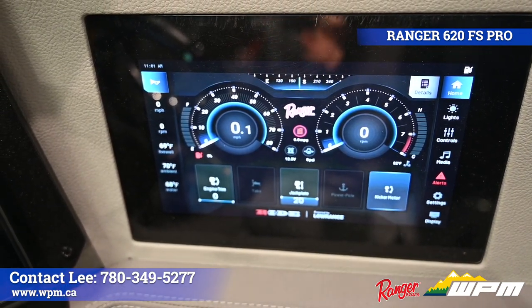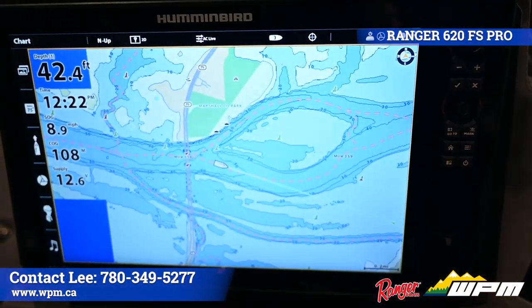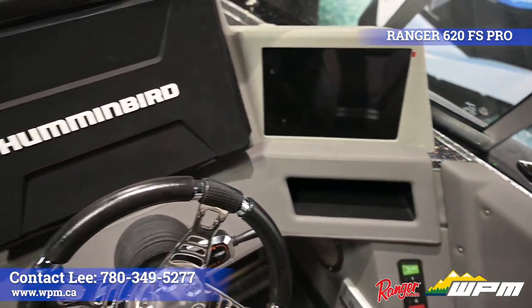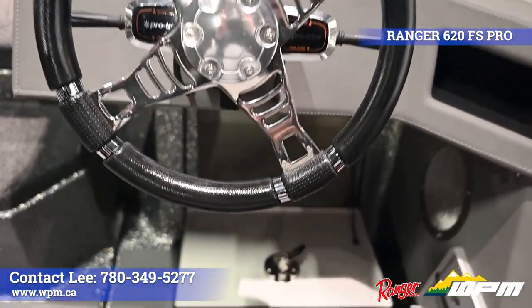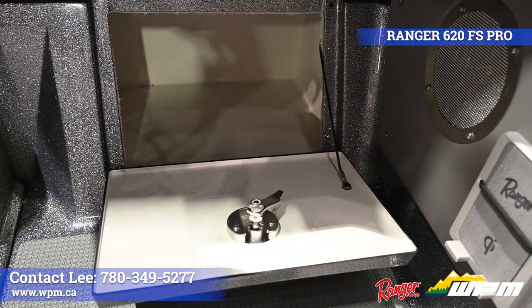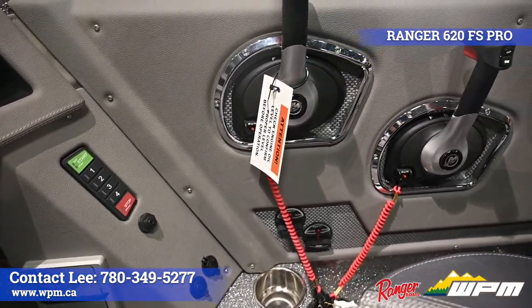The RIDE display controls systems such as ignition, security, lighting, and live wells. The 15-inch Humminbird Solix Mega Side Imaging Sonar is flush mounted in the middle of the console. Behind the footrest, below the driver, is a lockable glove compartment. Alongside that is a wireless cell phone charger with a securing strap, plus 12-volt and USB connectivity.